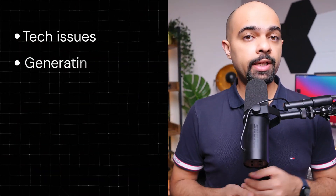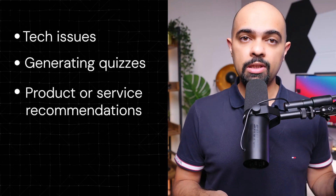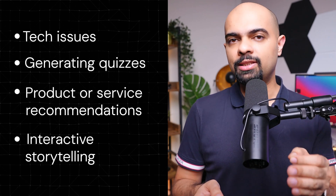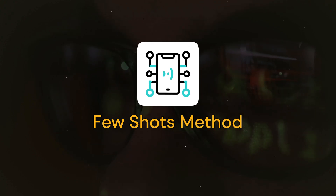You can use flipped interactions for troubleshooting tech issues, generating quizzes to test your knowledge, getting product or service recommendations based on your preferences, or even interactive storytelling where the AI asks you questions and your answers determine how the story moves. But sometimes, even using these techniques, the AI's output isn't what you expect or want, which can be quite frustrating. You can fix this by using the few-shot prompting method — a clever technique where you provide the AI with a few examples to help it clearly understand what you want.